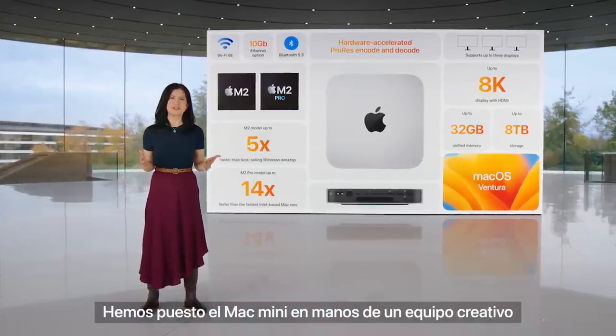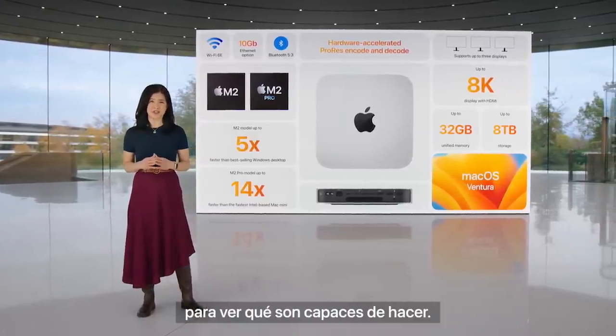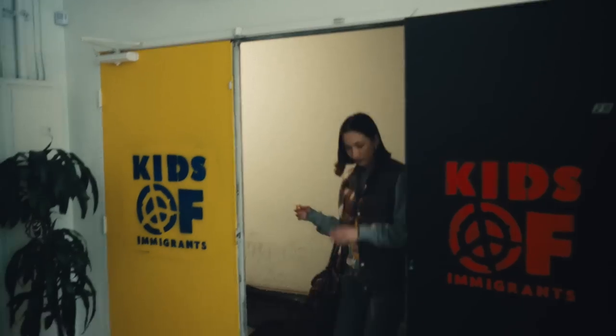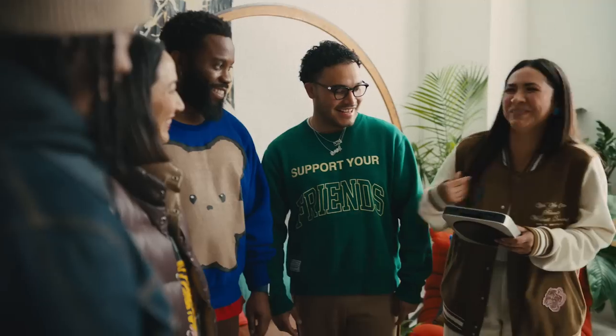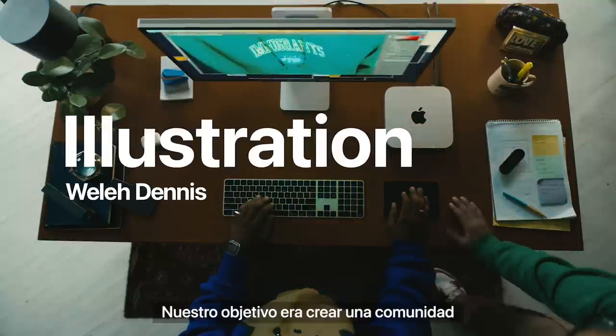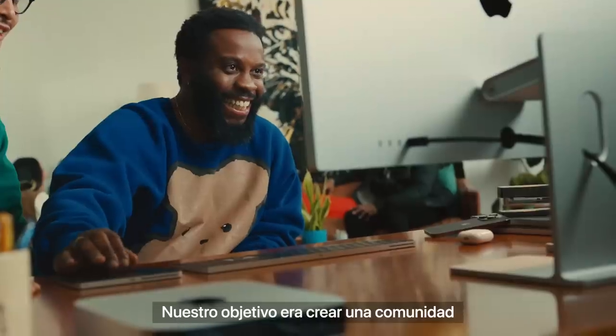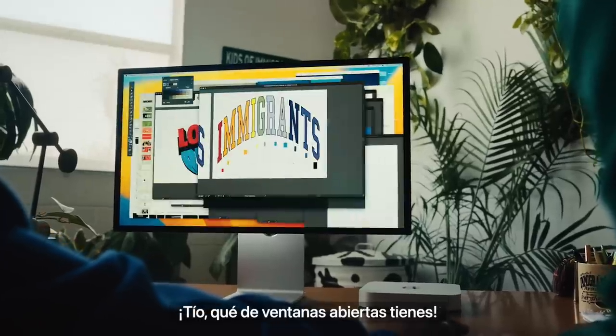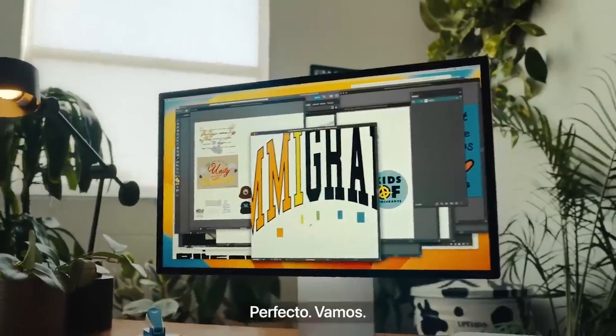We gave the new Mac Mini to a team of creatives to see what they could do with it. Before handing it back to John, let's see them in action — this is Kids of Immigrants. Let's put this thing to work. For us it's really been about building a community in tandem with building a brand. You have so many windows open — it's real, let's go.